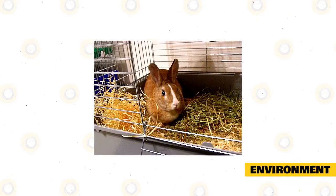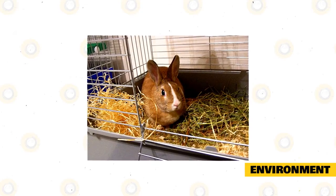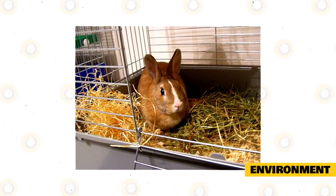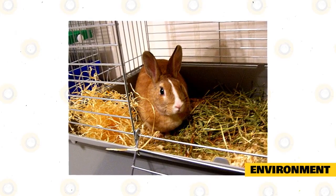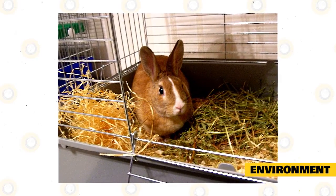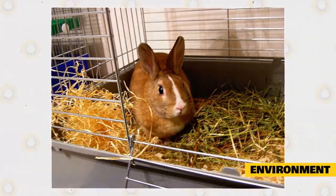Environment. A rabbit's cage should allow them to stand on their hind legs without hitting their heads on the top of the cage, have space for a litter box and a resting area, be easy to clean, and be made of metal or another indestructible material. Cages should be kept in a cool and well-ventilated area. It's not recommended to place your rabbit's cage in the basement because it is usually too damp and could cause respiratory disease. If the area is too hot, the rabbit can potentially suffer from a fatal heat stroke.